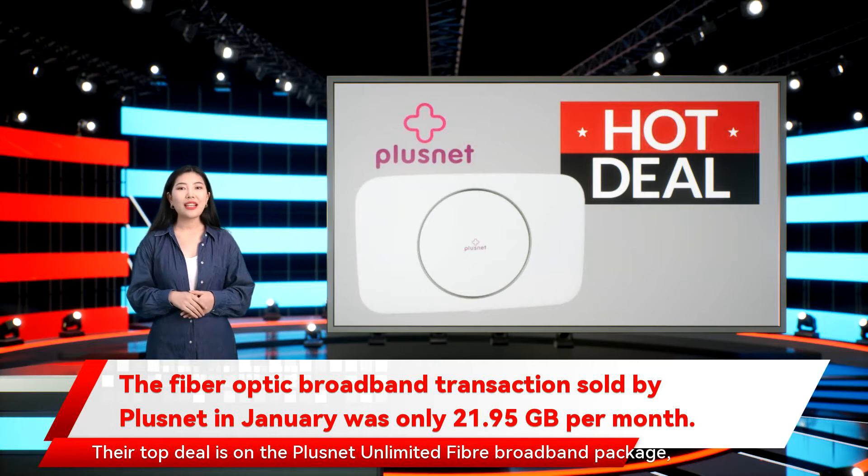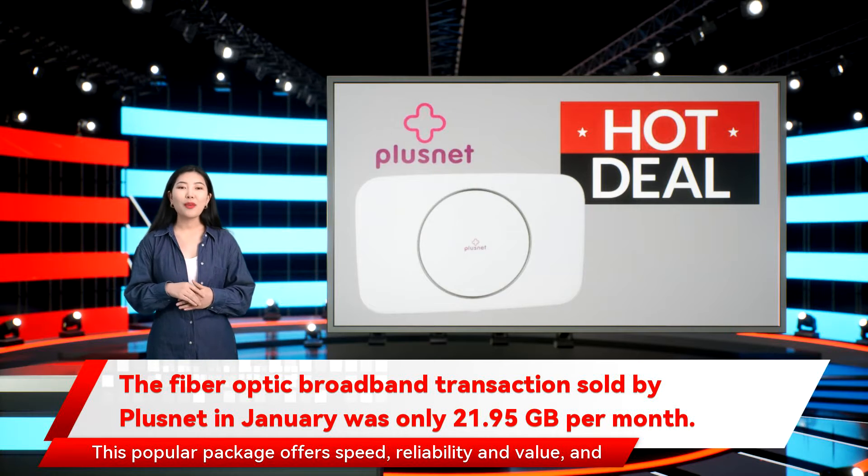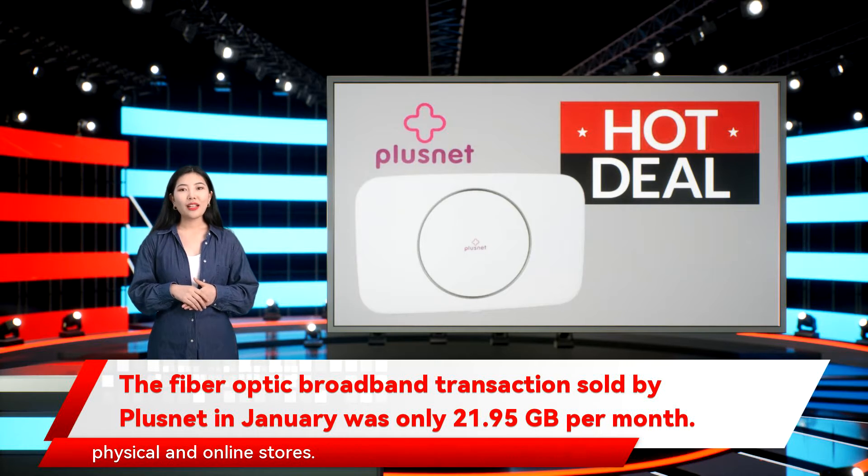Their top deal is on the Plusnet Unlimited Fiber Broadband Package, which is now £21.95 a month on an 18-month contract with no activation fee. This popular package offers speed, reliability, and value, and customers will also receive a £50 reward card to be used at a wide range of physical and online stores.